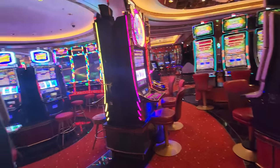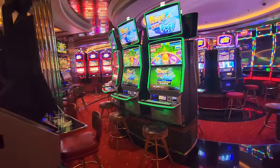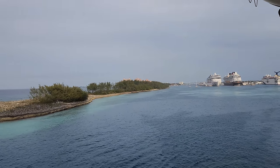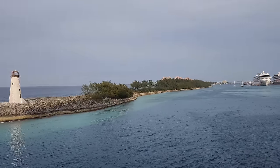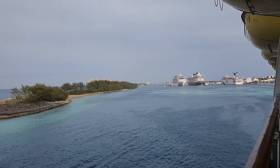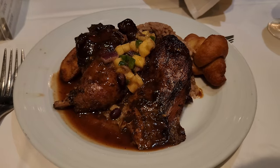All right, that'll do it for our time on the Liberty of the Seas cruise ship. I had a blast on this three-night sailing. If you have any questions about the Liberty of the Seas, let me know in the comments below — I read and reply to all of them. Thank you so much for watching. If you guys didn't watch these videos, Molly and I couldn't go on these cruise ships as often as we do, and we're very incredibly lucky to get to do that. Thanks for watching!